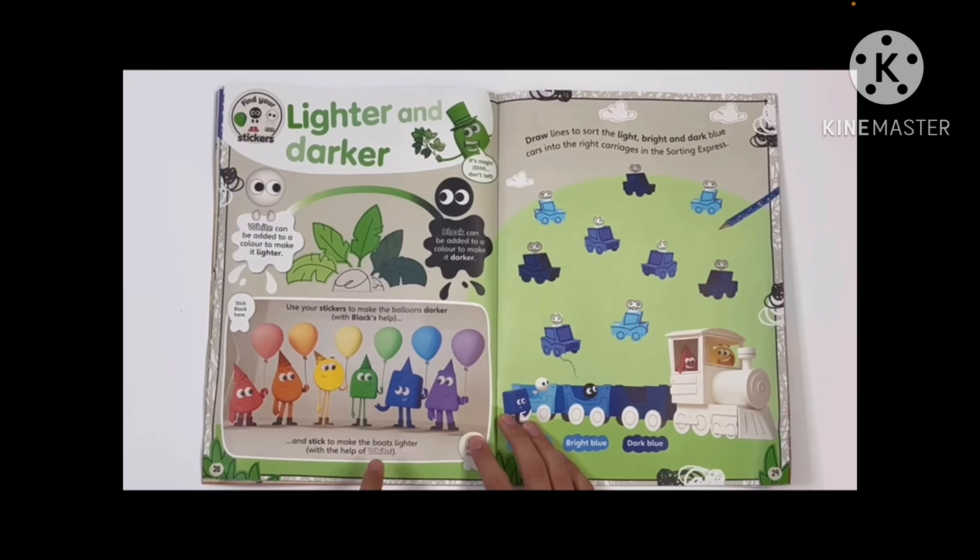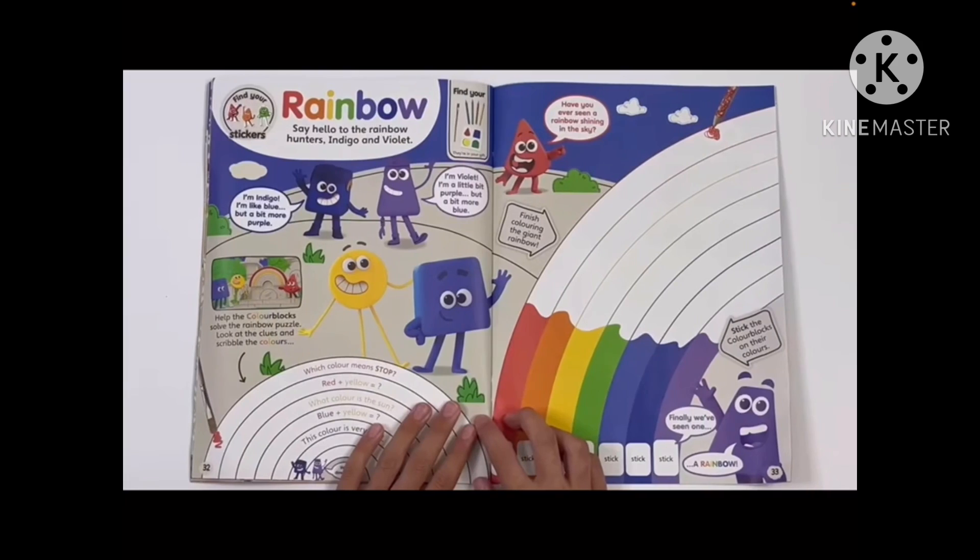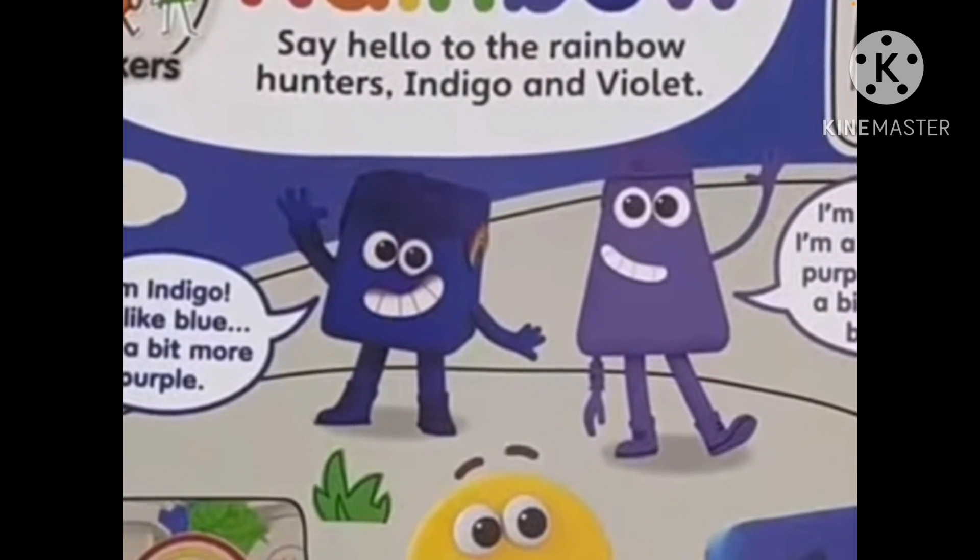Sorting Express and lighter and darker. Rainbow! Here's the rare image of Indigo and Violet I was talking about.